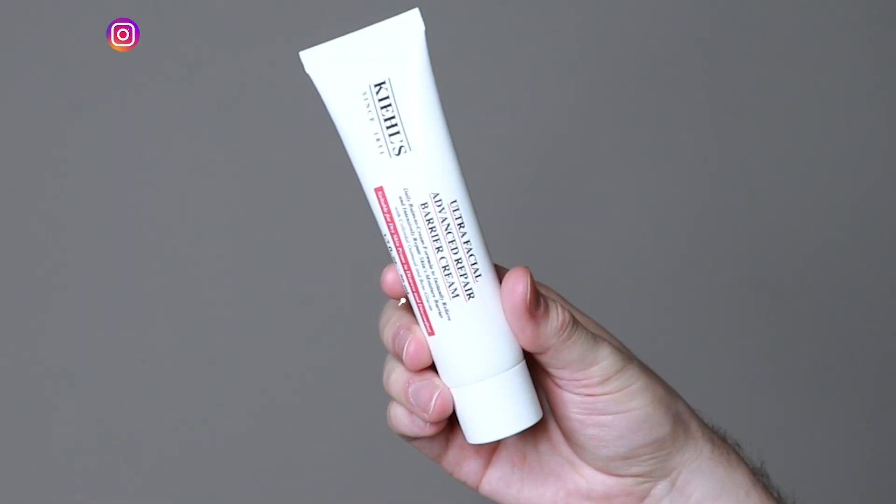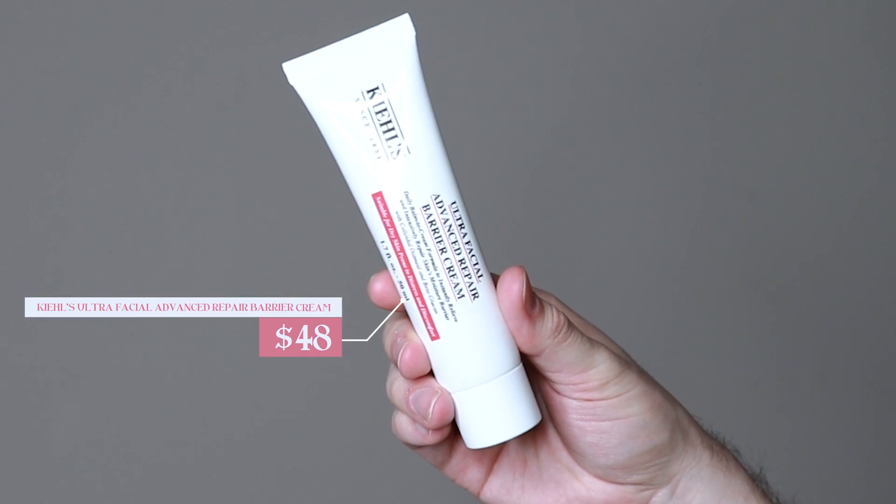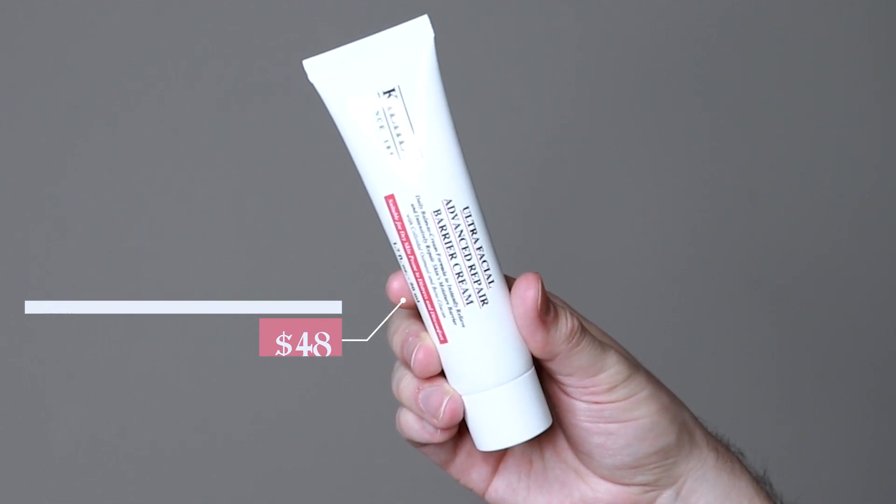Hi everyone, my name is Alex. Today I'm going to be trying the Kiehl's Ultra Facial Advanced Repair Barrier Cream. This product retails for $48. I have not tried a Kiehl's product on this channel. From what I've seen, they don't release skincare very often and so I haven't had a chance to try out any of their products on this channel.